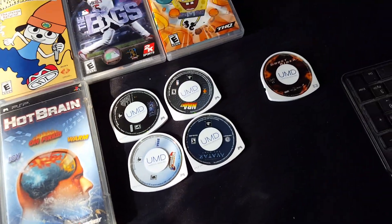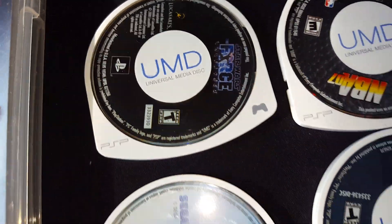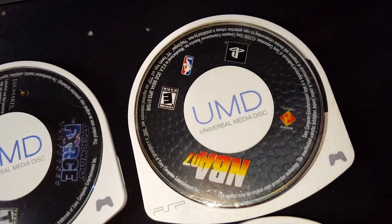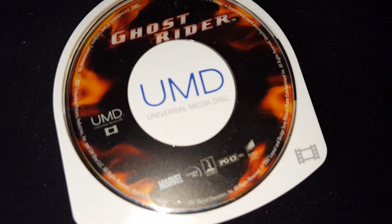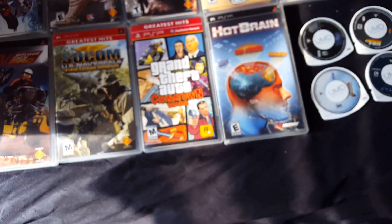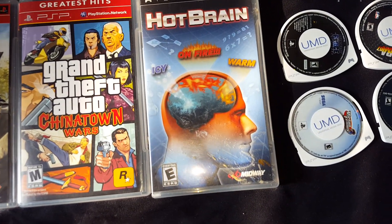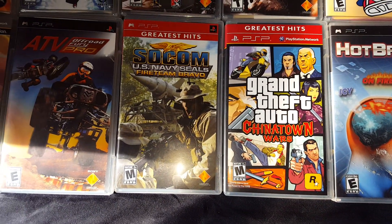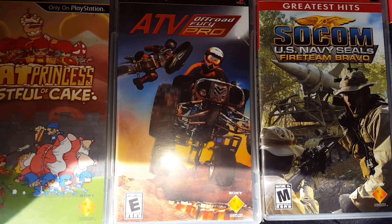We're going to start with my loose games real quick. I got Star Wars: The Force Unleashed, Virtual Tennis 3 — which is like one of the first games I had — NBA 07, Avatar the movie, Ghost Rider. Then I got Hot Brain, Grand Theft Auto: Chinatown Wars, SOCOM U.S. Navy SEALs: Fire Team Bravo, and ATV Offworld Fury Pro.